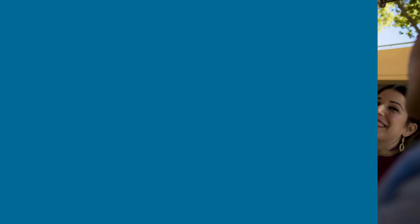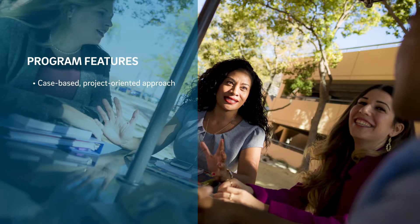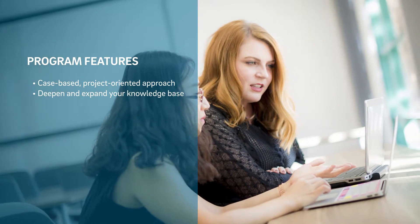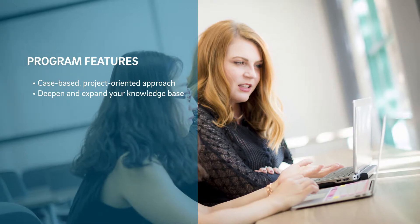Our program has many unique features and benefits designed specifically to ensure student success. To start, we use a case-based, project-oriented approach that will help you develop your analytical skills and work on a team. By deepening and expanding your knowledge base, you will enhance your skill sets to work with multifunctional international teams.